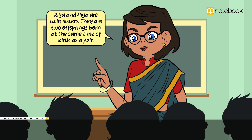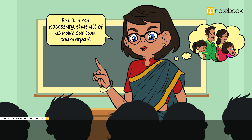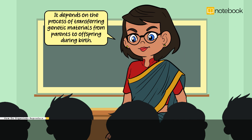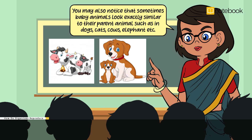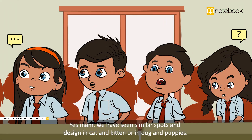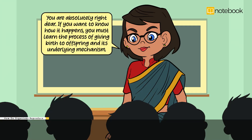Ria and Hia are twin sisters. They are two offspring born at the same time of birth as a pair. But it is not necessary that all of us have our twin counterpart. It depends on the process of transferring genetic materials from parents to offspring during birth. You may also notice that sometimes baby animals look exactly similar to their parent animal, such as in dogs, cats, cows, elephants, etc. A student confirms: Yes ma'am, we have seen similar spots and designs in cat and kitten, or in dog and puppies. The teacher affirms: You are absolutely right. If you want to know how it happens, you must learn the process of giving birth to offspring and its underlying mechanism.